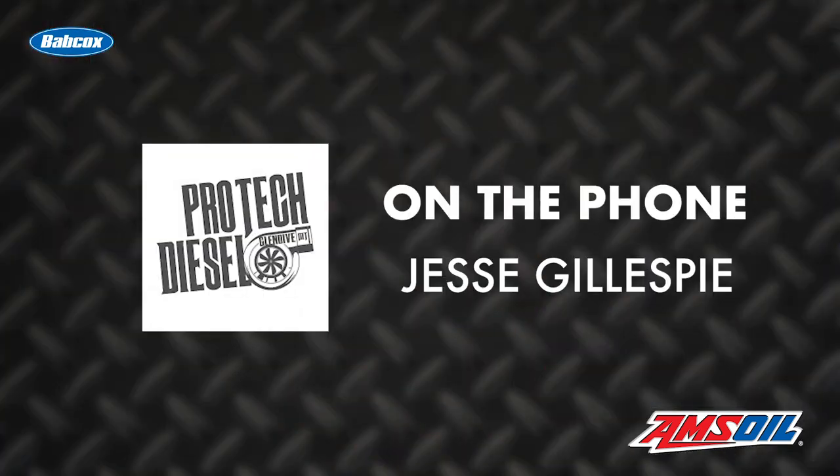Helping to make that horsepower is Amsoil, which ProTech Diesel has used for a while now. We were sponsored by a local Amsoil dealer, so I've been running the Amsoil 2050 competition diesel oil. I have absolutely no complaints about that stuff.